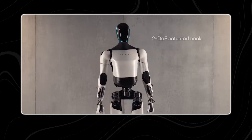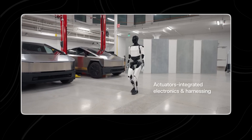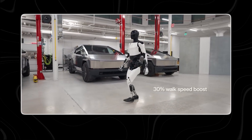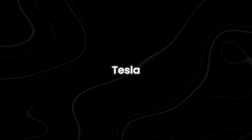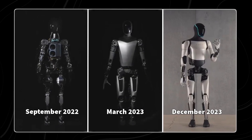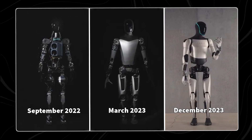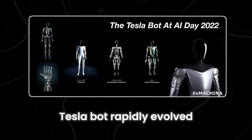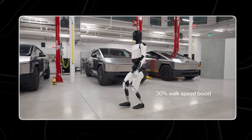The initial Tesla bot, equipped with Wi-Fi, LTE connectivity, and autopilot software, featured hands and knees mimicking human anatomy for heavy lifting. Tesla outlined its potential applications in manufacturing, healthcare, and the service sector. Formerly known as Bumblebee, early prototypes hinted at the bot's potential. Although in the early stages, they laid the groundwork for future enhancements. Within a year, the Tesla bot rapidly evolved from stationary beginnings.